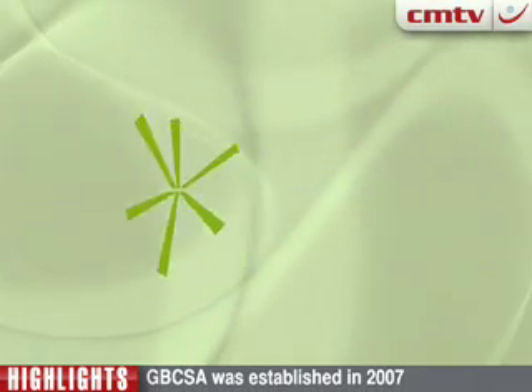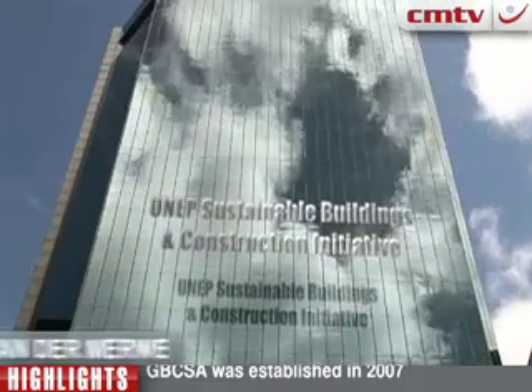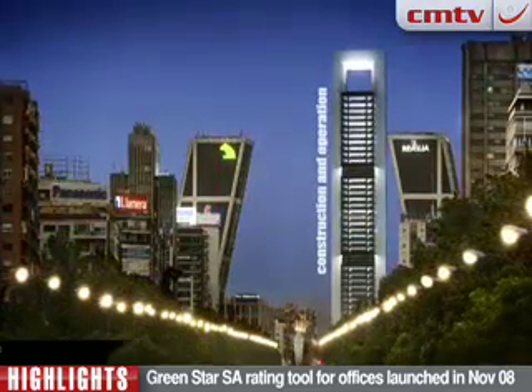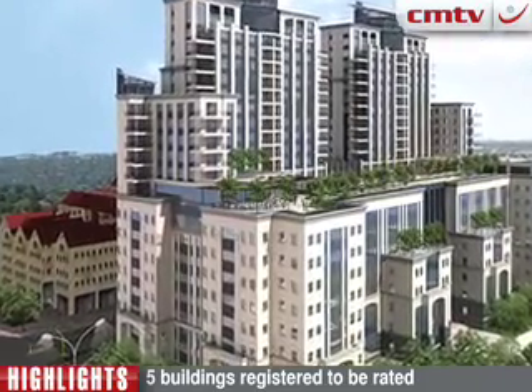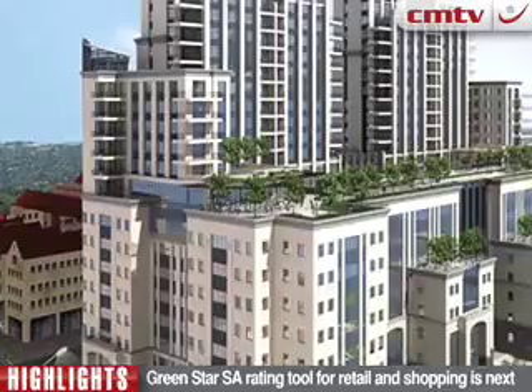The Green Building Council of South Africa was established in 2007 and by November 2008 launched the Green Star SA rating tool for office buildings. The race to be the first Green Star certified office building in South Africa is on — there are five buildings registered to be rated, and the Council is satisfied with the interest in the tool to date.